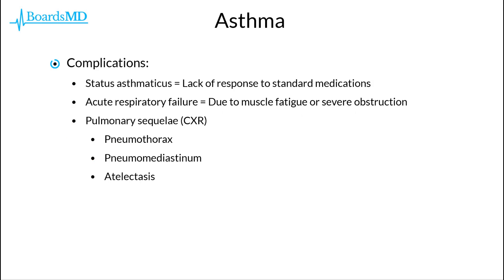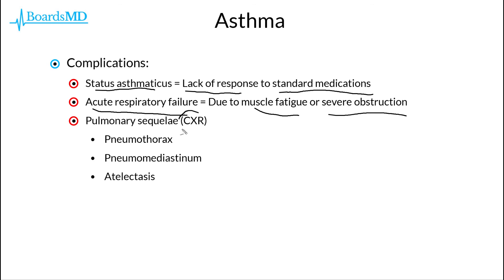There are several key complications to be aware of when it comes to our asthmatic patients. This can include status asthmaticus, in which the patient has a lack of response to standard medications. Additionally, our asthmatic patients are at risk for acute respiratory failure, generally due to muscle fatigue or severe obstruction, resulting in an inability to properly ventilate and blow off PCO2. There are also pulmonary complications we rule out with the chest x-ray, including pneumothorax, pneumomediastinum, and atelectasis.